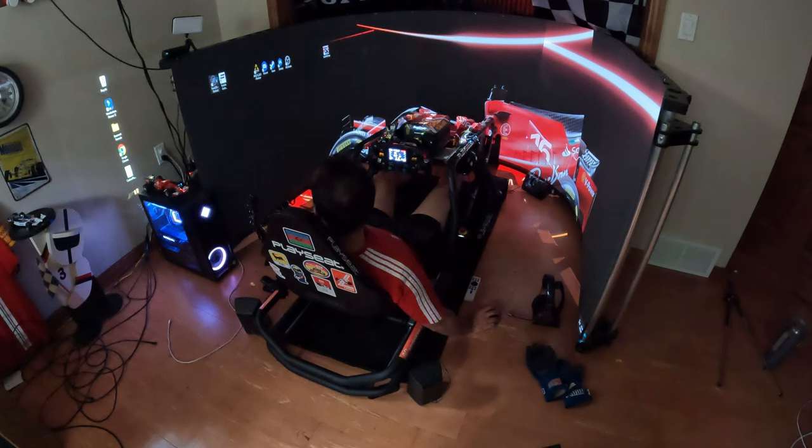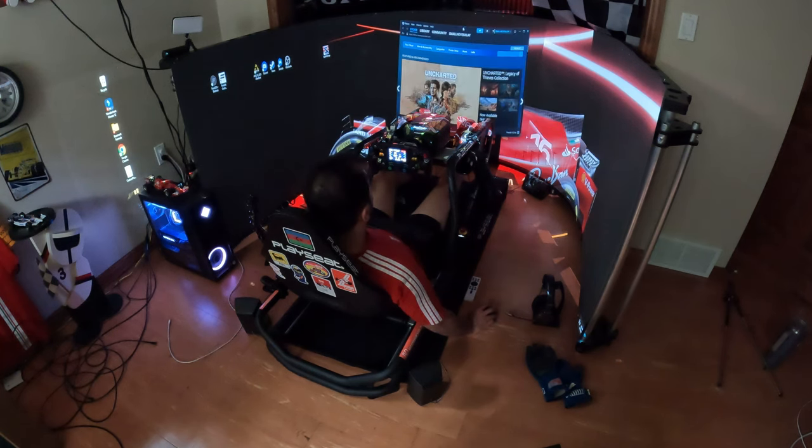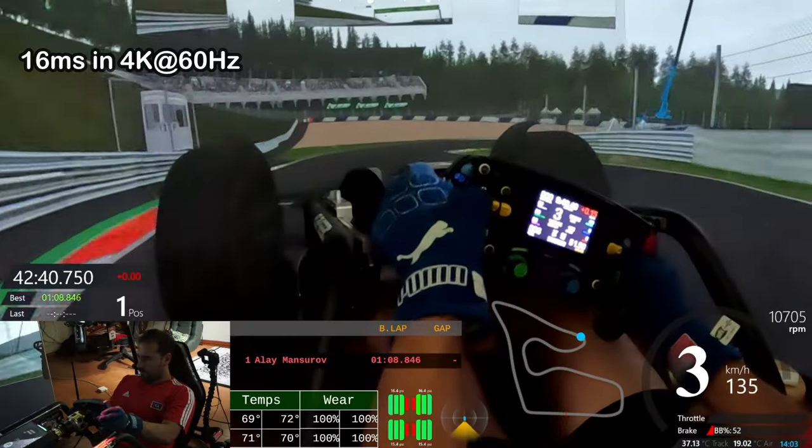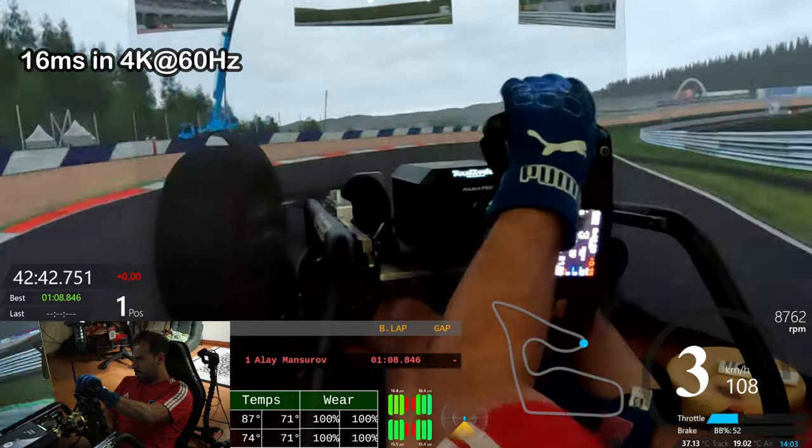As you can see, I'm using three projectors for better immersion. First, I'm going to run it at 60 millisecond input lag, 4K 60Hz. This is how it looks when I'm driving at Red Bull Ring in Austria.